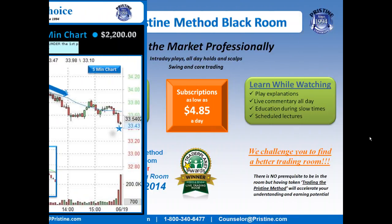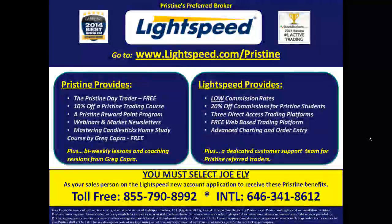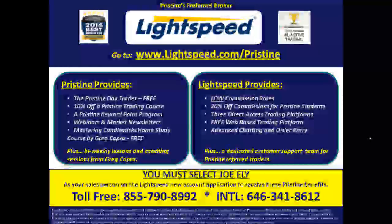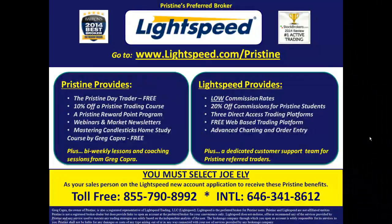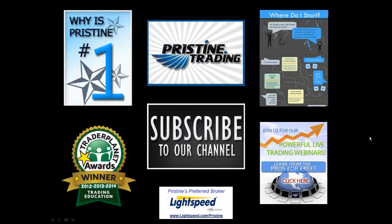If you'd like to watch more plays like this, come join me in the Pristine Method Black Room. You can visit the website or call a counselor at the number below. For those of you looking for a broker, there are tremendous benefits to Pristine clients who use Lightspeed — ask your counselor to go into detail about the benefits. Until next time, this is Paul Lang; feel free to email me with any questions at paul@pristine.com.